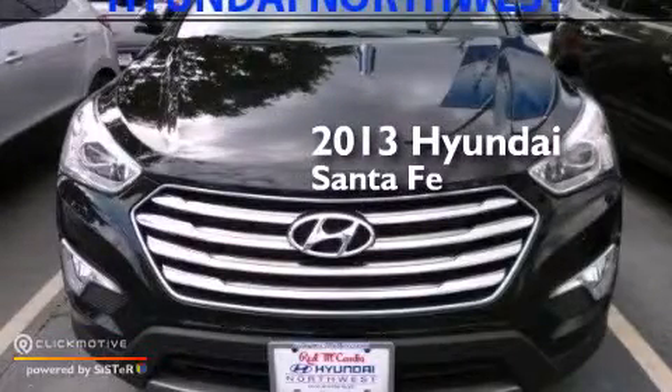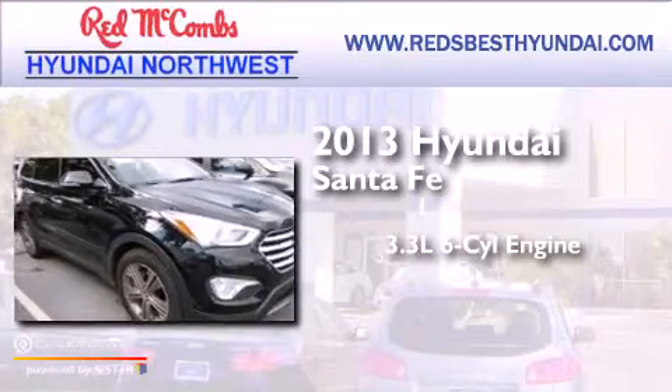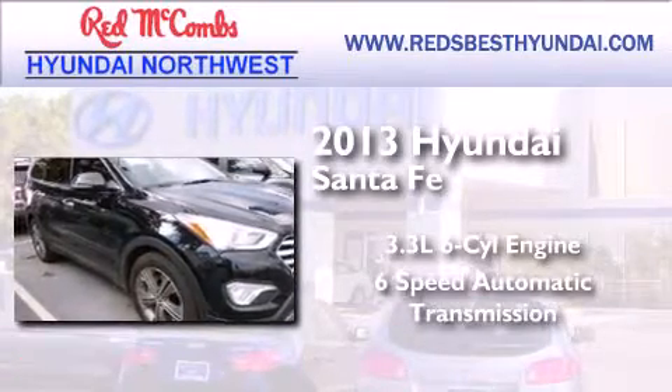This is a 2013 Hyundai Santa Fe. It features a 3.3-liter, six-cylinder engine and a six-speed automatic transmission.